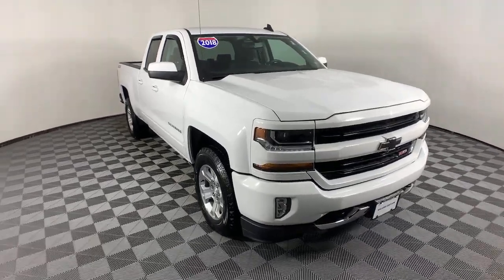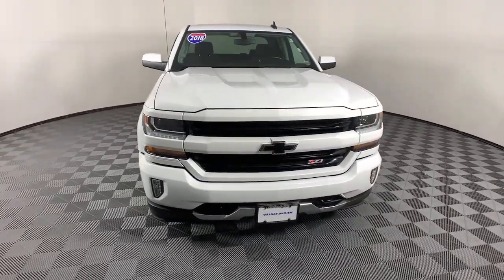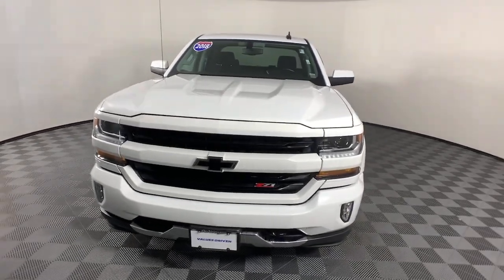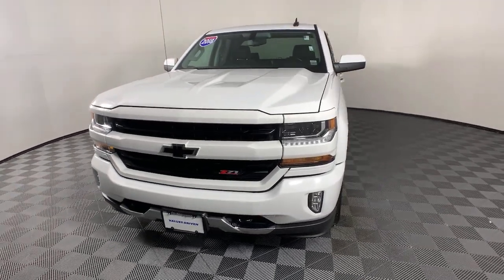Go home happy with the 2018 Chevrolet Silverado 1500. With less than 30,000 miles on the odometer, this vehicle provides excellent value.